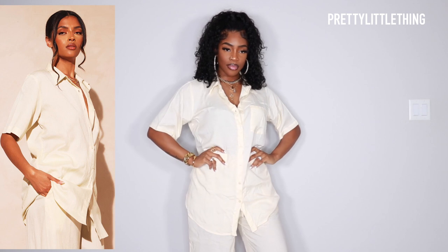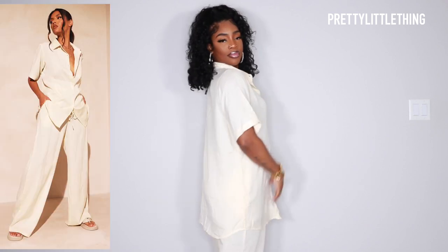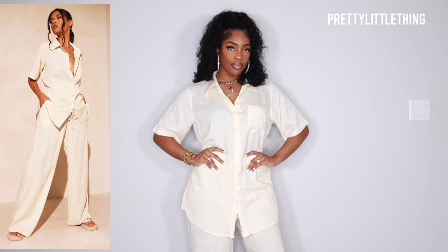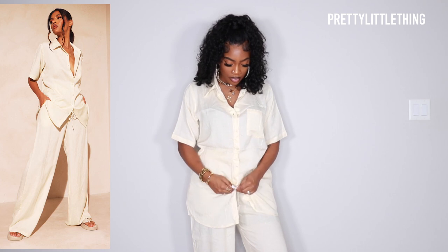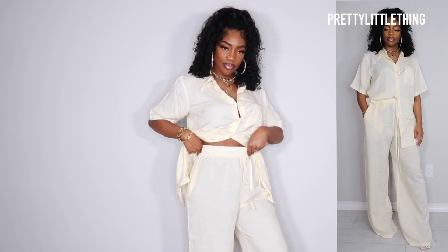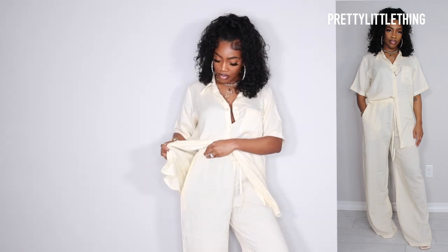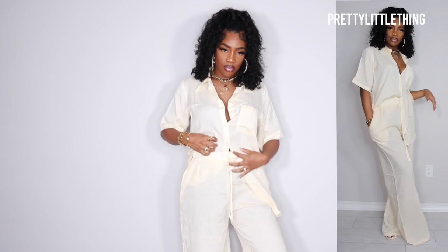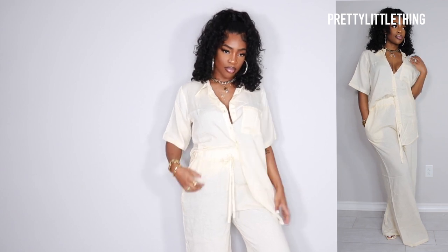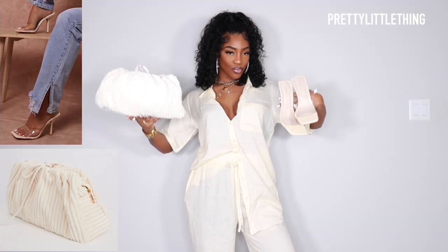Next we have something super chill — I love a good linen two-piece set. I feel like it's the perfect look for spring and summer because it's just effortless. They are so flowy, the breeze just hits you nicely, nothing is sticking to your skin — it's just the perfect outfit for warmer weather. I got the top in a US8 and the pants in a US10 because I like my bottoms to be very flowy and oversized. I just tucked in one side to add a little more shape back into the outfit.